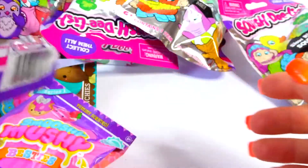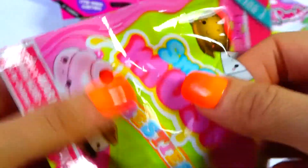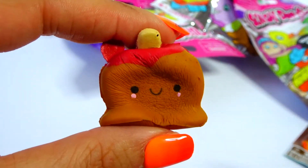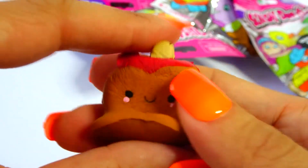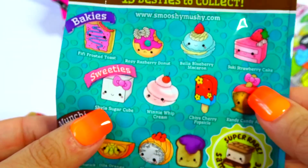Look at this package - I love the colors! Let's start with the Smushy Mushy Besties. These are scented. Oh, how cute - looks like I got candy, candy apple! Really slow rising and it smells like candy, like a Starburst. Adorable!